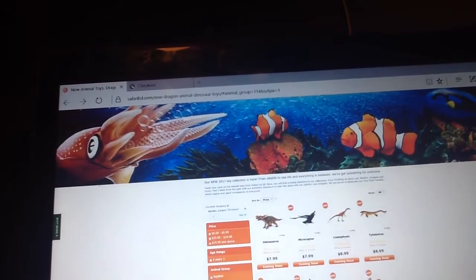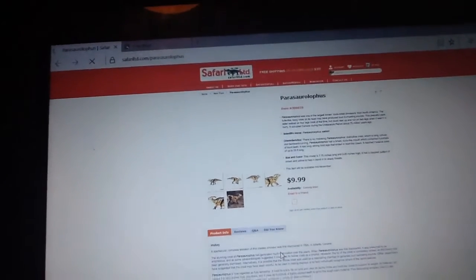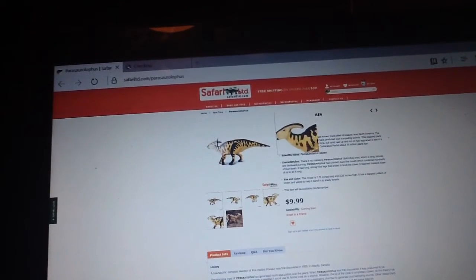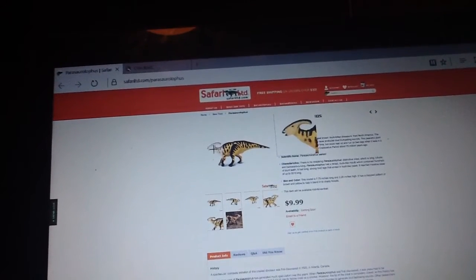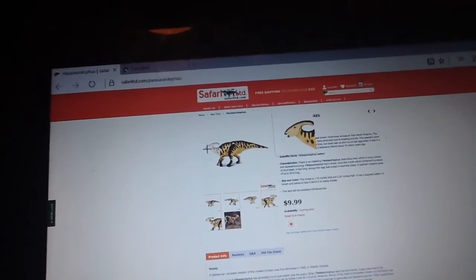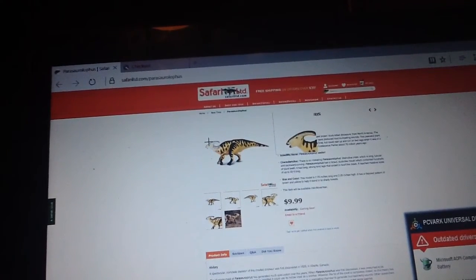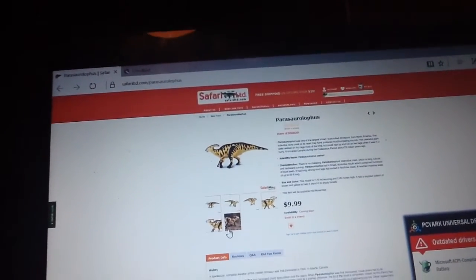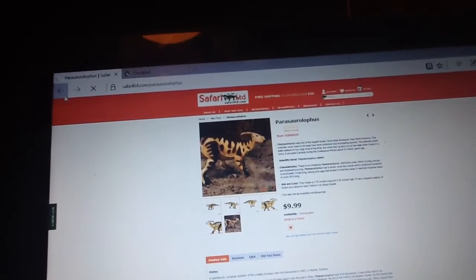Up next we have — I should really stop making fun of these models, because they are really nice models — but the coloration. This coloration is actually quite nice, but it does look a bit like a cow. I think Bioniclesaurus said that in his video. Honestly, I will probably pick this up, but it doesn't look quite right. It looks kind of chubby, to be honest. I know it should be big, but that thing's face doesn't look right to me. But that's just my opinion.